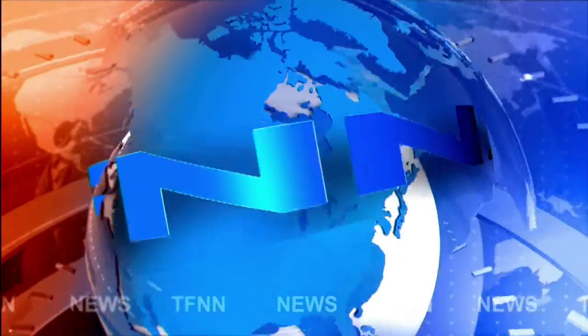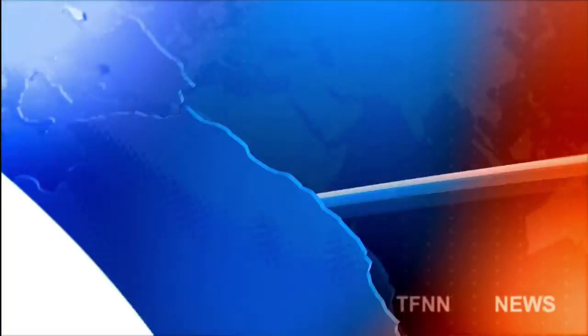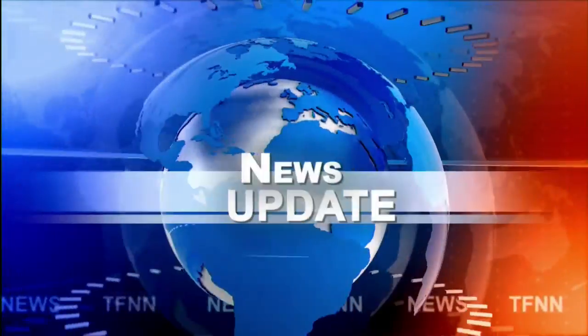TFNN headline news update. Welcome folks, we have the Dow Industrials up 230, Nasdaq up 97, S&P's up 33, gold contract trading up.